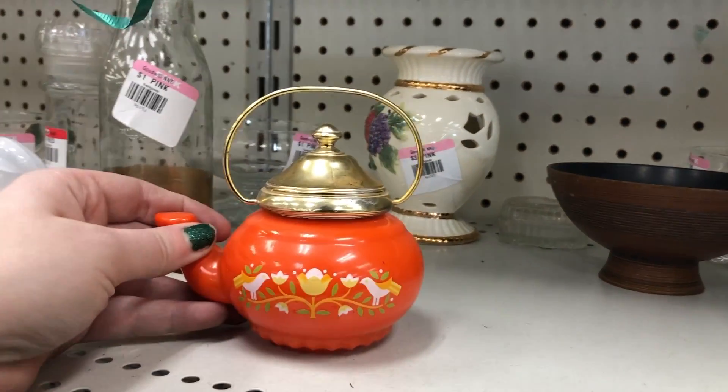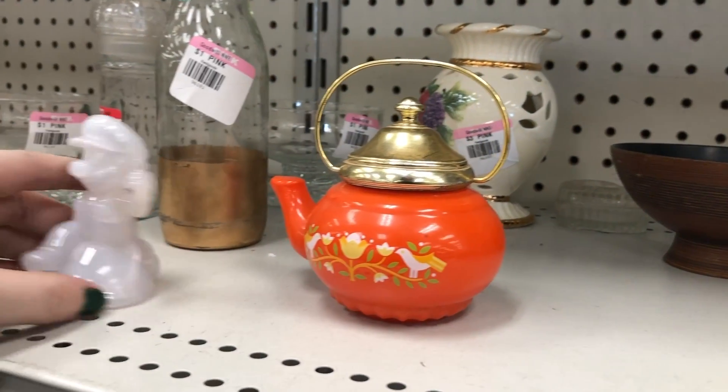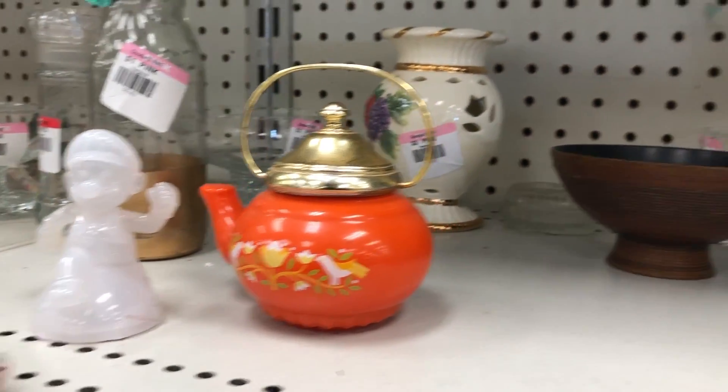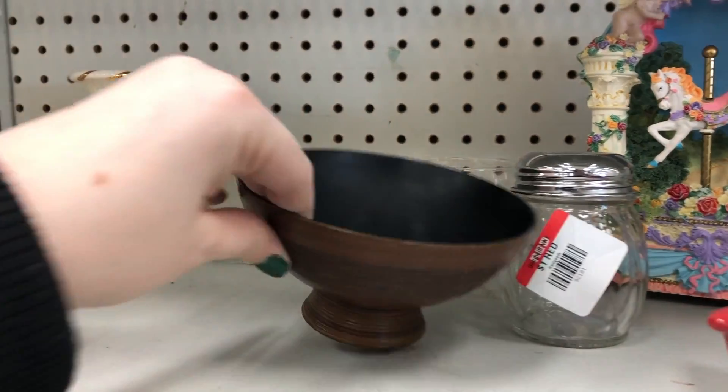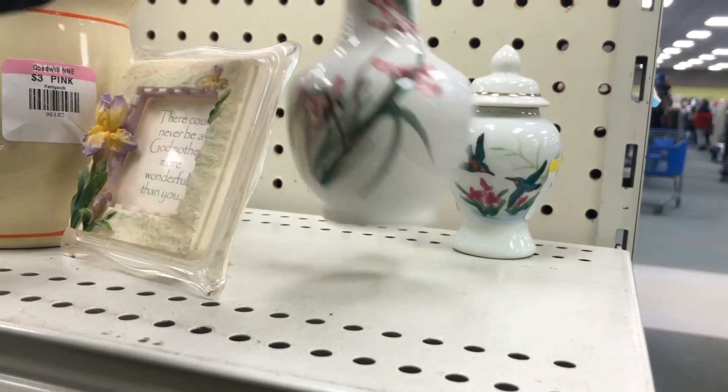I've seen this a few times before, but I'm always attracted to it because of the fun colors, and I forget it's Avon — it originally had some kind of bath oil that came in it. It just sold recently on eBay for a whopping $2. So though cute, obviously not a good item to pick up for resale value.